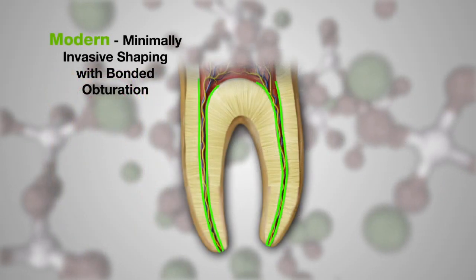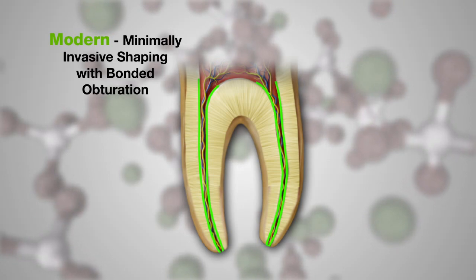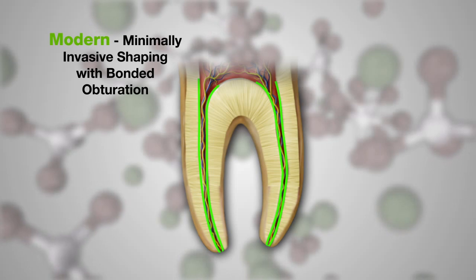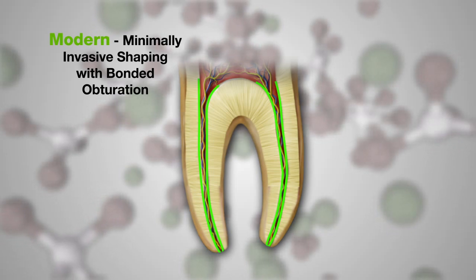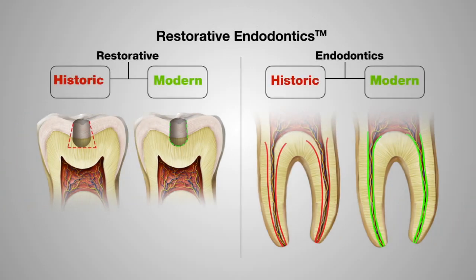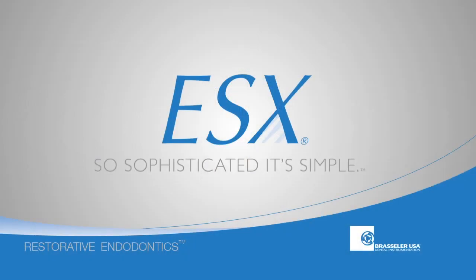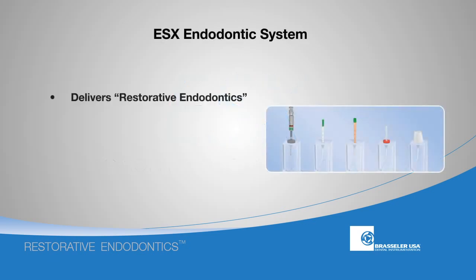The advent of bioceramic nanotechnology now allows us to utilize minimally invasive root canal preparations, as condensation of gutta-percha is no longer necessary to minimize the sealer interface. Restorative endodontics is the concept of embracing modern material science for root canal therapy in the same way that has been done in restorative dentistry. It is minimally invasive shaping, system synchronicity, and bonded obturation made possible through bioceramic nanotechnology.